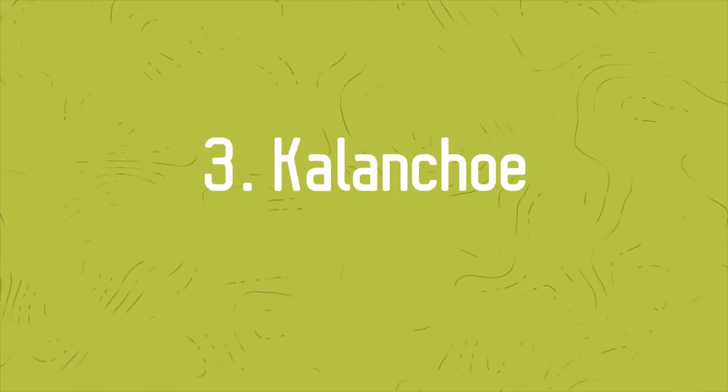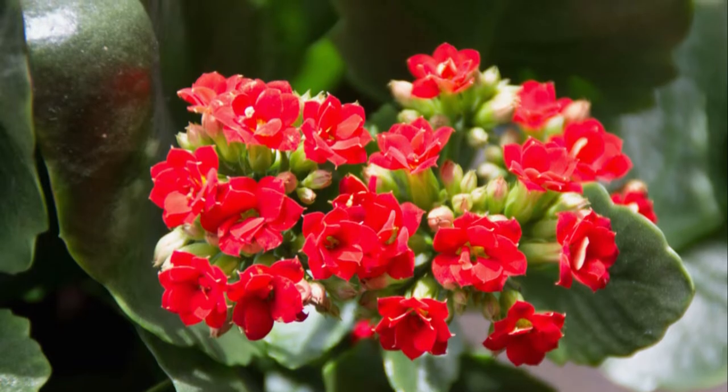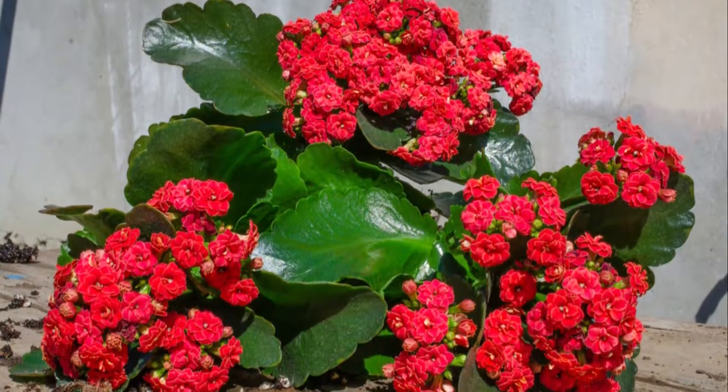Number 3: Kalenco — Flaming Katie. Kalenco is one of the most attractive succulents with red flowers. You can get this one to make your home and garden look red and bright, especially during winter.